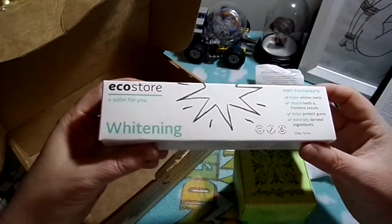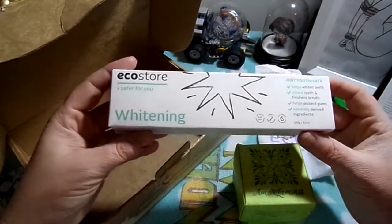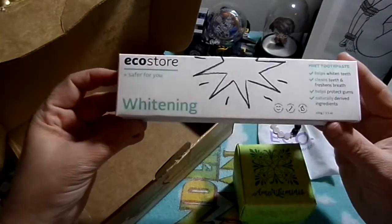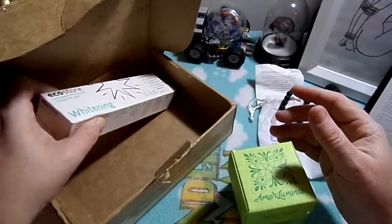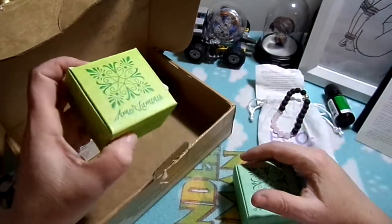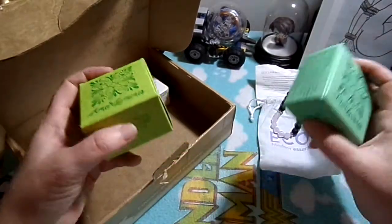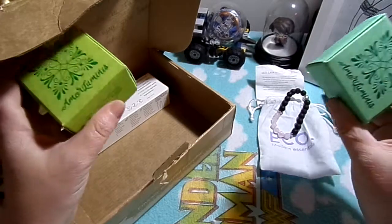Last but not least is the Eco Eco saw whitening mint toothpaste. I do have a review posted of their soap, so you can go check that out if you like.